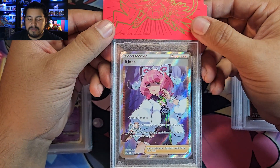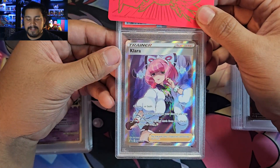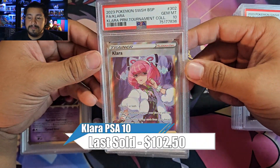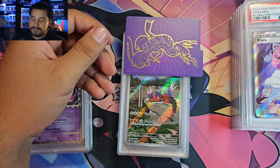Next we have Clara from the tournament pack. This one looked pretty good. And we got a 10! Nice. That's a nice one there too — PSA 10 Clara. Beautiful card.